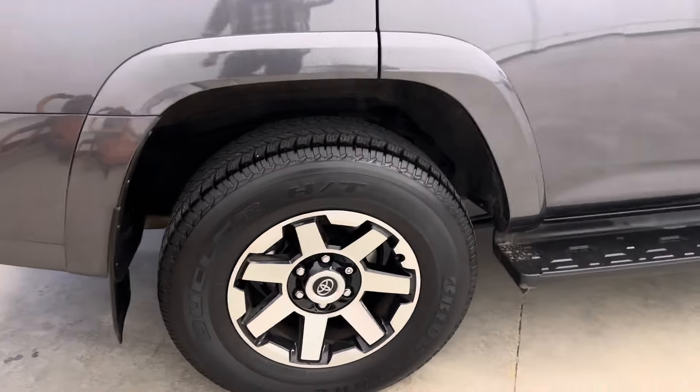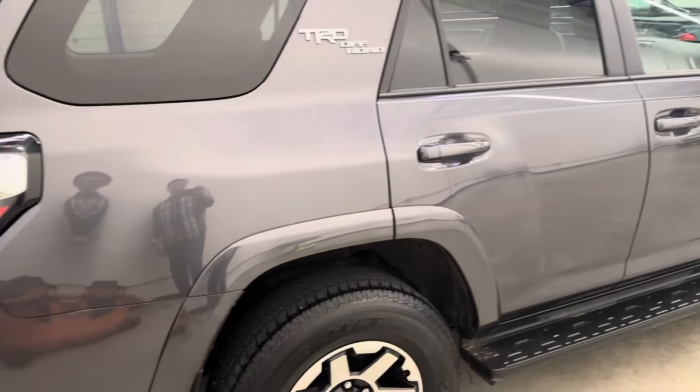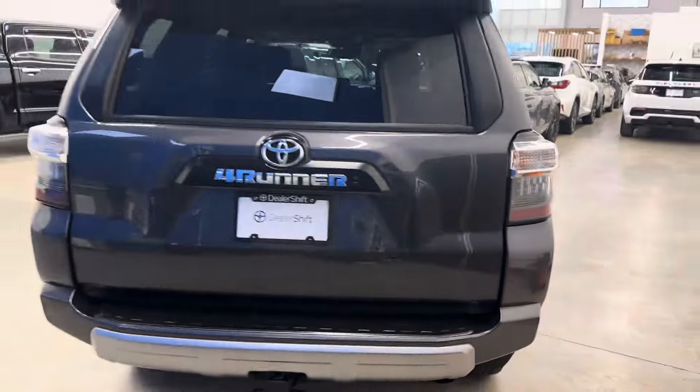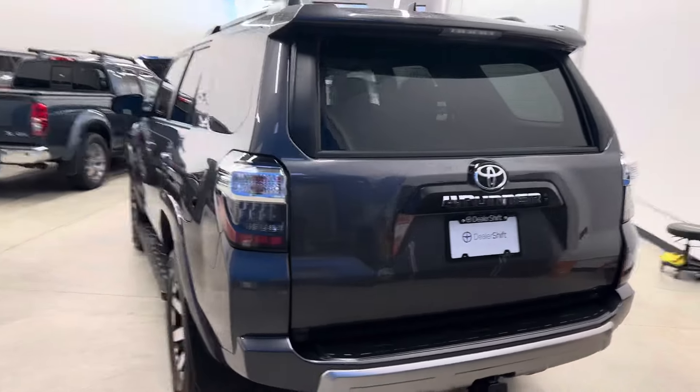I've also got the crawl control features. A full list of options on this one you can find over at dealershift.ca, along with close-up photos of any blemishes. Overall, this one presents extremely well.